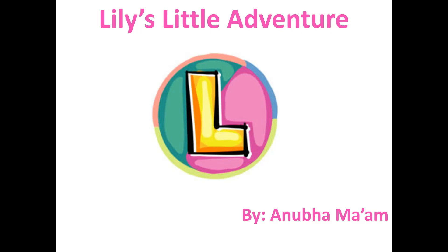Hello my children, it's time for another story with Anubha ma'am. Today we are going to do a new letter L, and the sound of letter L is L. Today's story is called Lily's Little Adventure.